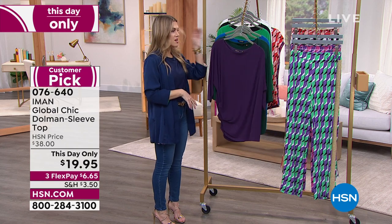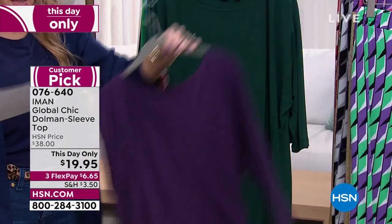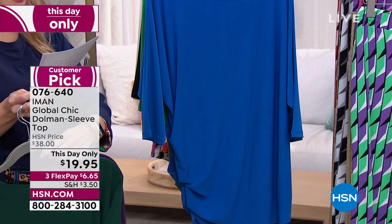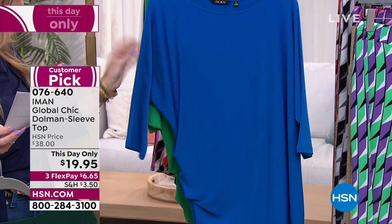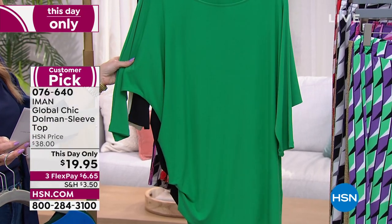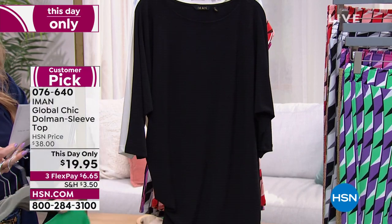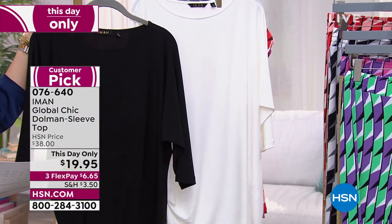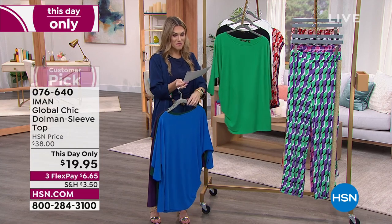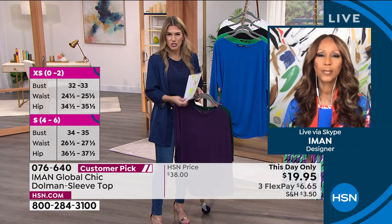The colorways include eggplant — the signature color in Iman's line — then evergreen, a deep dark forest green. There's estate blue, reminiscent of the ocean and the beach. Fresh mint — final and last call on that one with only four dozen left. Solid black and classic white. Extra small through 5X, machine washable. This was a huge customer pick when it was nearly twice the price. Iman, I'm so excited to have this because solid tops are really the workhorses of our wardrobe.